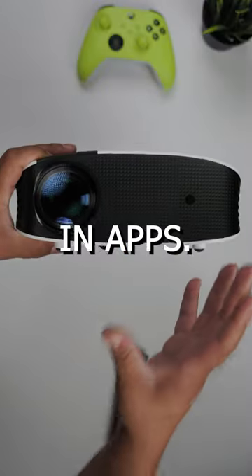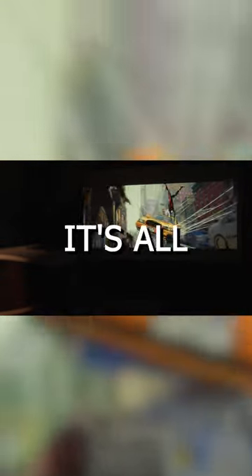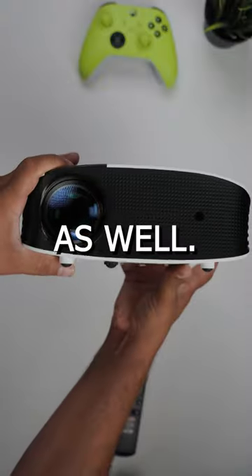What's also cool is that it comes with built-in apps — so Netflix, Prime, Disney — it's all built into this. And it also does solid mirroring with your smart device as well.